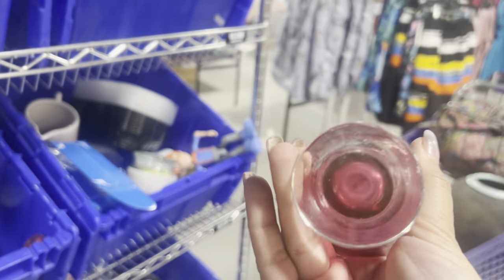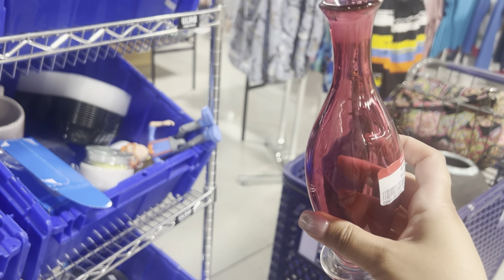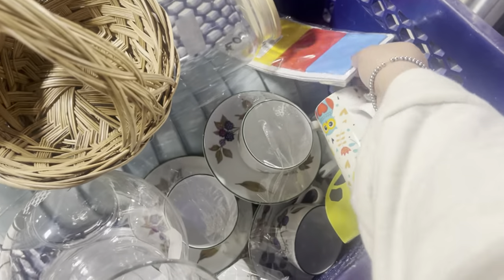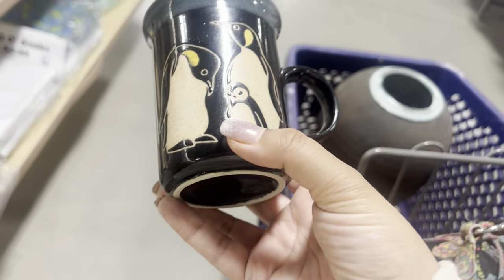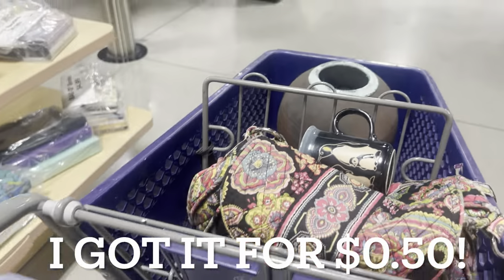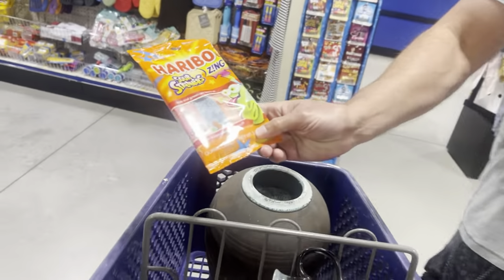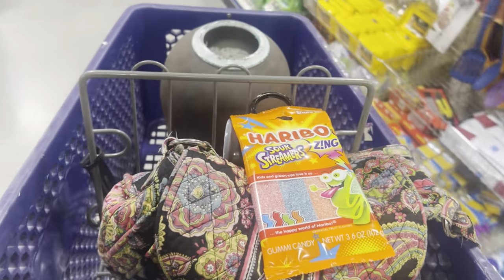I pulled this out of the cart — it's signed, but I think it might be missing the top. It's cool. She's getting ready to stock these up on the shelves. Let's go ahead and check out. I just found this random penguin cup but there's no price on it — let's go up there and see if they'll let us buy it. Adam wants Haribo Sour Streamers — look at the face. Let me see if they'll sell us the mug.